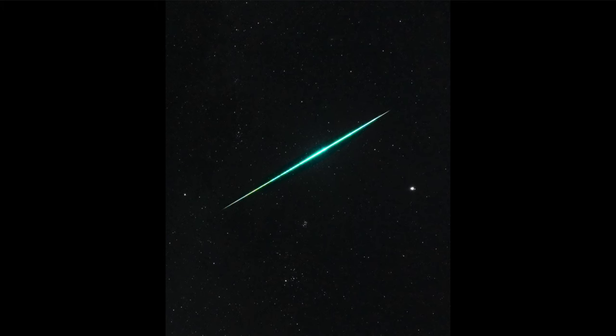We also see another object here, something much closer to us, and that is one of the Geminid meteors. Geminid meteors get their name because they appear to radiate from the constellation Gemini. Meteors are little bits of material — generally grains of sand, specks of dust — traveling through space. When they strike Earth's atmosphere, they hit it at a very high speed and vaporize in the Earth's upper atmosphere, and we can see that trail.